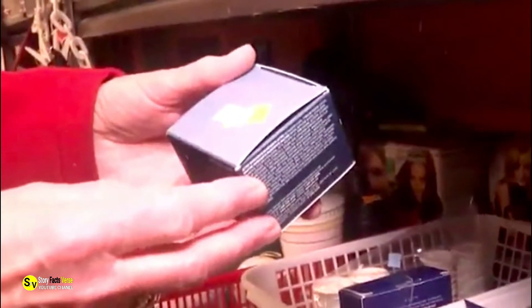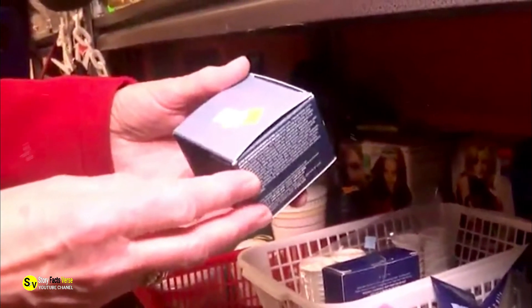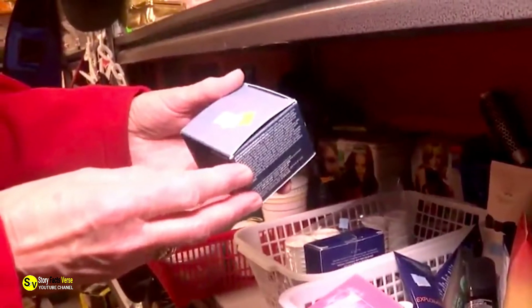As Simms perused the store's shelves, she came across a rather ordinary-looking box of Q-tips. And while it didn't appear to be a particularly exciting find, Simms believed the items would come in handy at home. So she swiftly purchased the swabs and took them back to her house in Seanagan Lake.